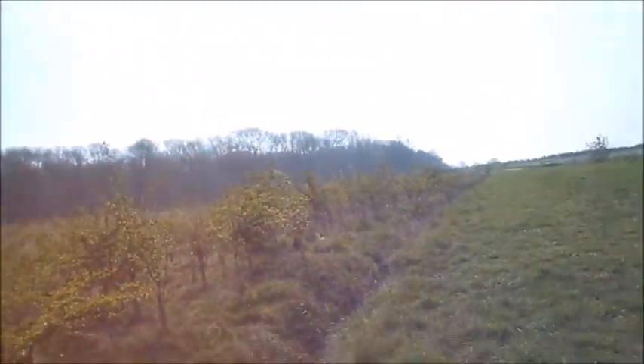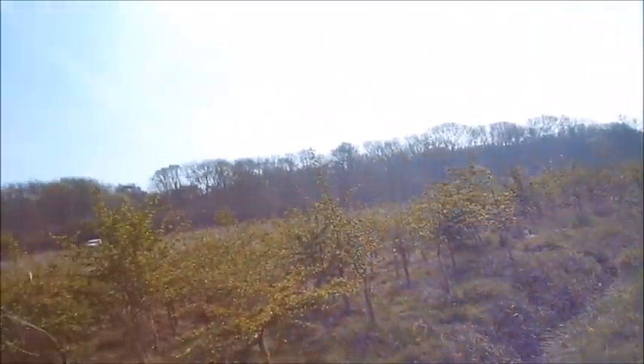Right behind us is the Oxlip woods — lovely. So we'll end up there as well. You could take your dog for a walk here — it'd be ideal for that.